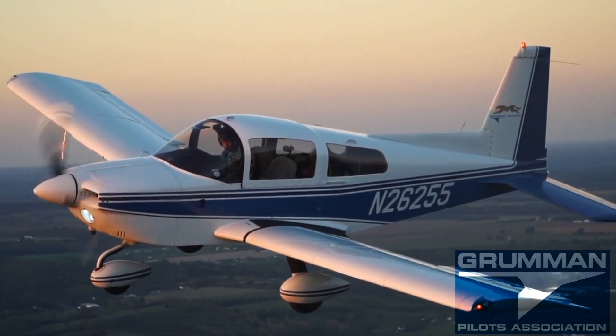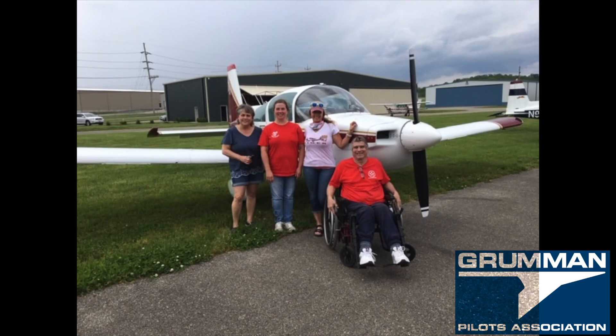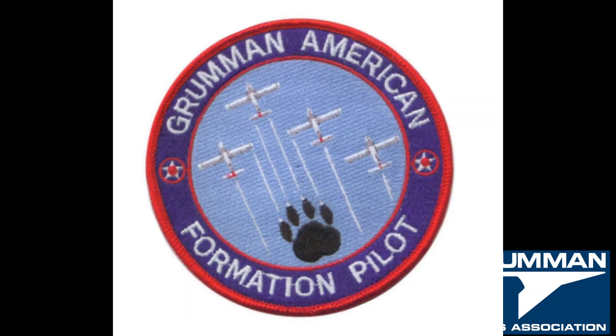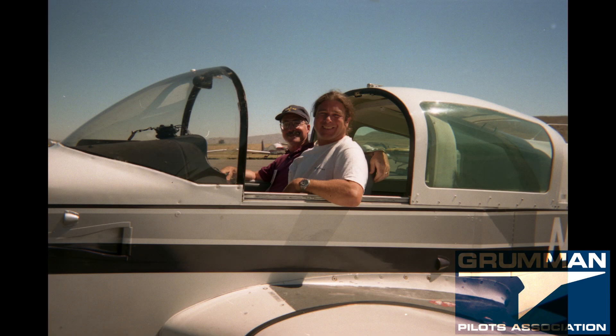There's a great support organization in the Grumman Pilots Association with lots of information — all free, not a membership perk, because if you own a Grumman you're already a member. There are gatherings where folks share flying experiences, do hangar flying, do maintenance, and of course the YouTube videos produced by the Grumman Pilots Association.